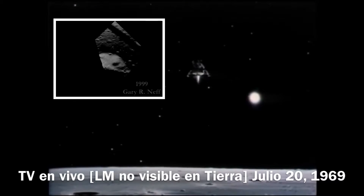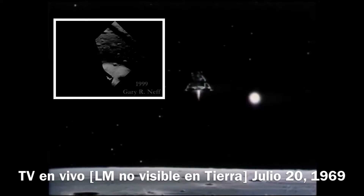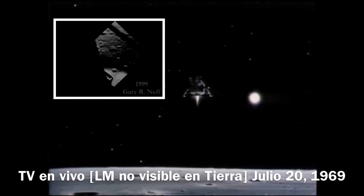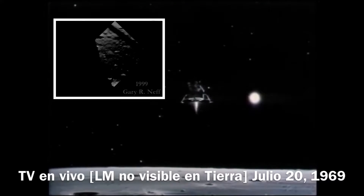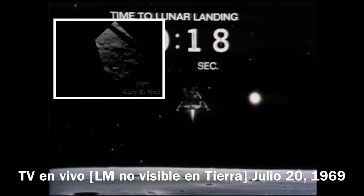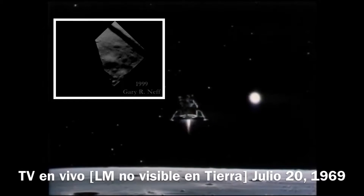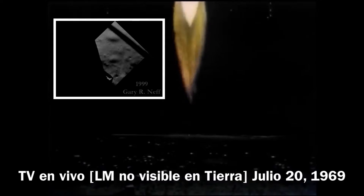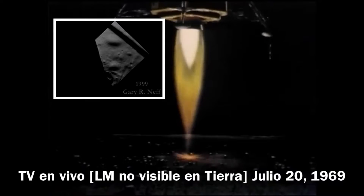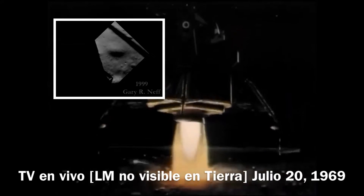160 feet, 6 and a half down, 5 and a half down, 9 forward — that's good. 10, 20 feet. 100 feet, 3 and a half down, 9 forward. 5 percent. 75 feet, that's looking good — down a half, 6 forward. 60 seconds.